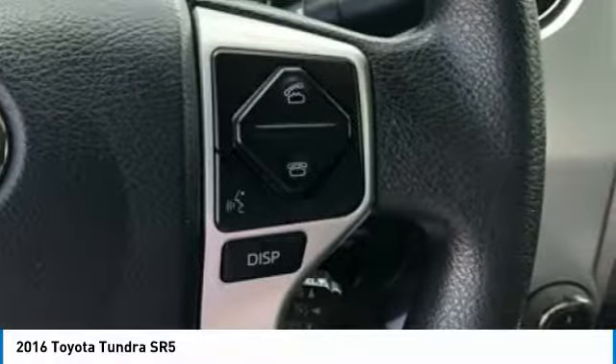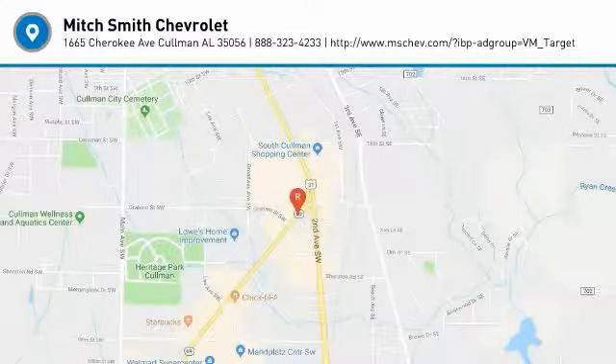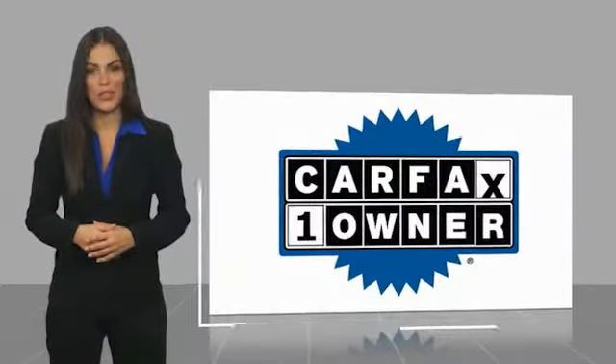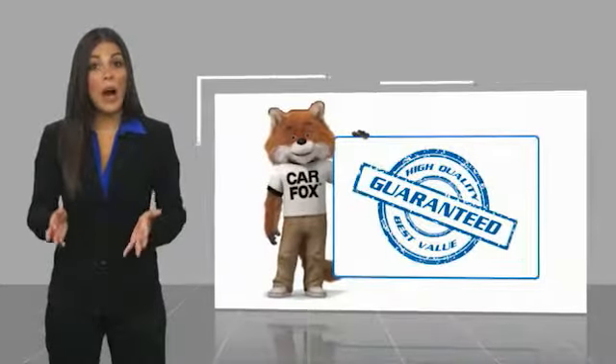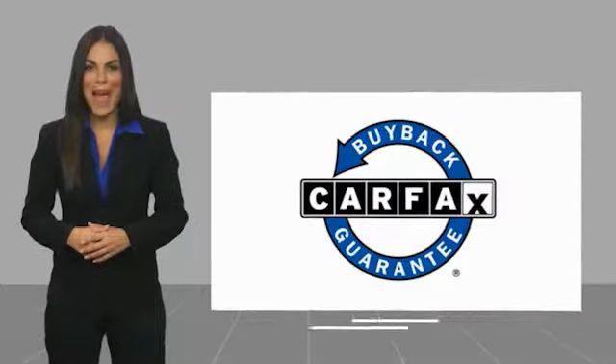A vehicle like this doesn't come along every day. Come in and get it before someone else does. This is a one-owner vehicle with a Carfax Vehicle History Report. Be sure to find a complimentary copy of this report online or contact the dealership. This vehicle qualifies for the Carfax Buyback Guarantee.